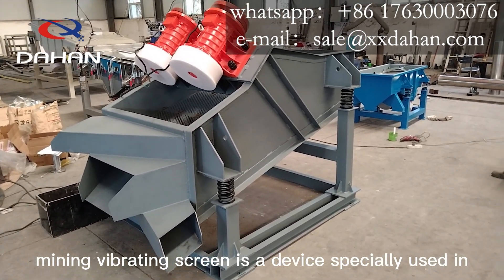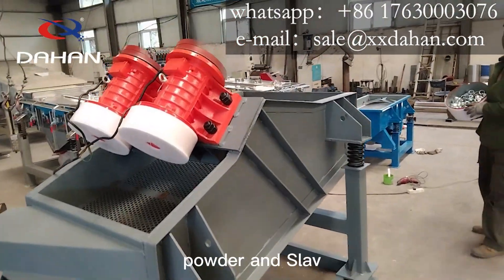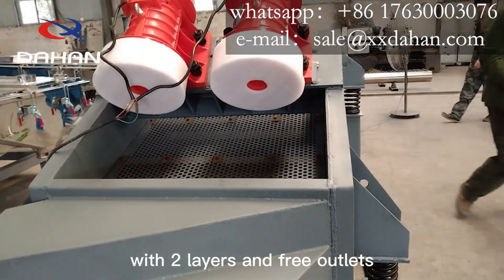Mining Vibrating Screen is a device specially used in mines and other places to screen ore powder and slab. This Mining Vibrating Screen is a vibrating screen with two layers and three outlets.